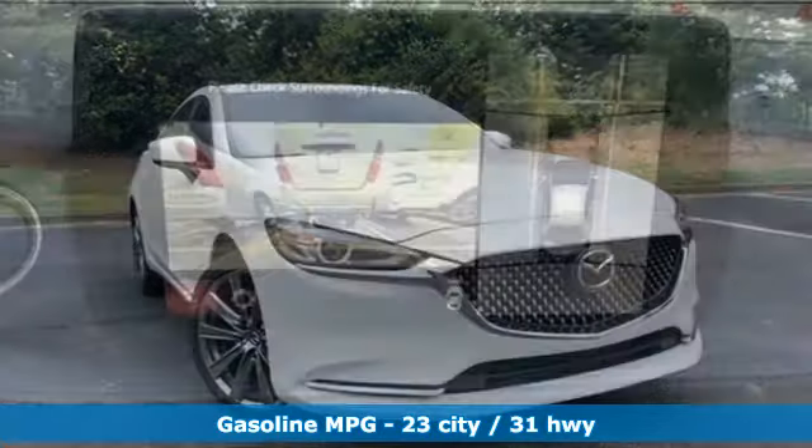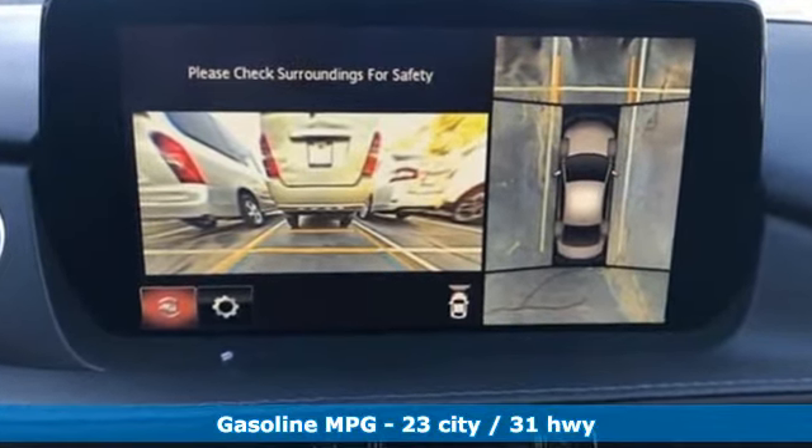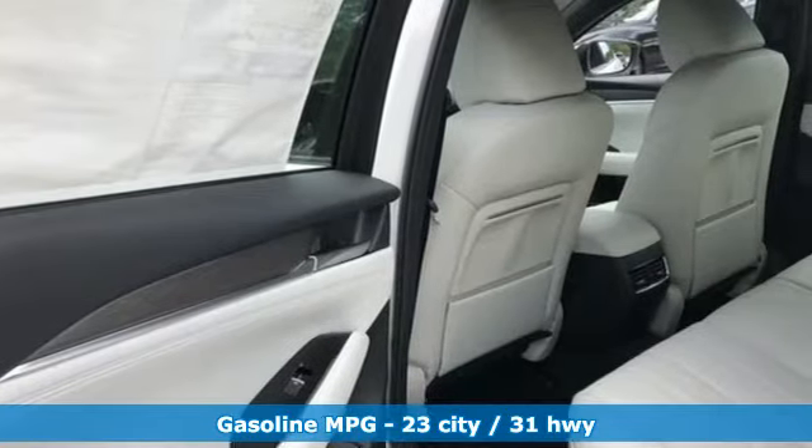You'll look forward to every drive with features like these: Bluetooth wireless audio streaming, power heated mirrors, heated steering wheel, and front, rear, left and right side cameras.